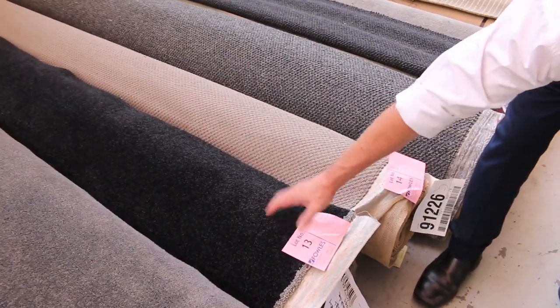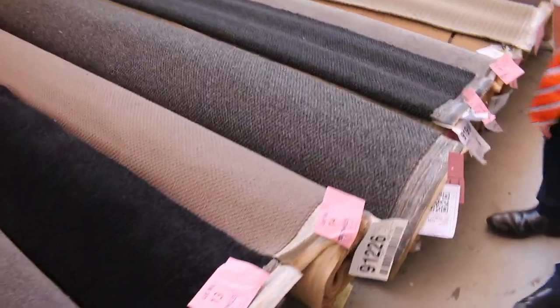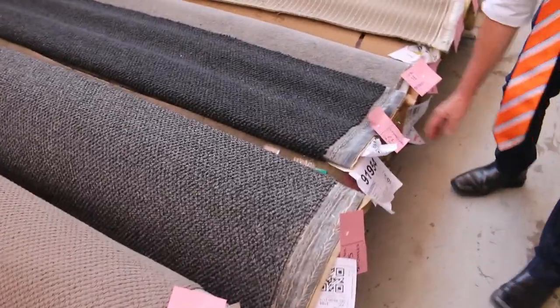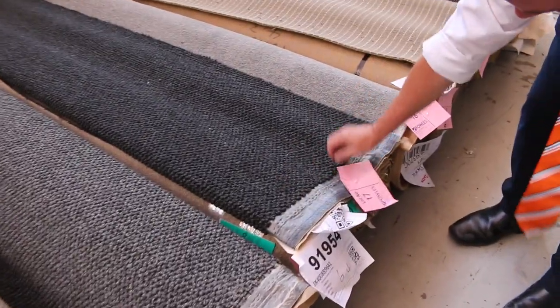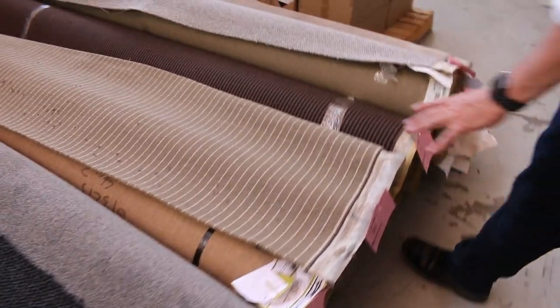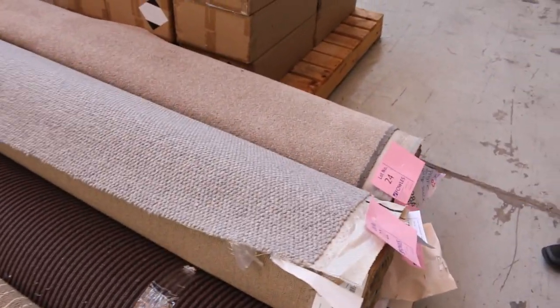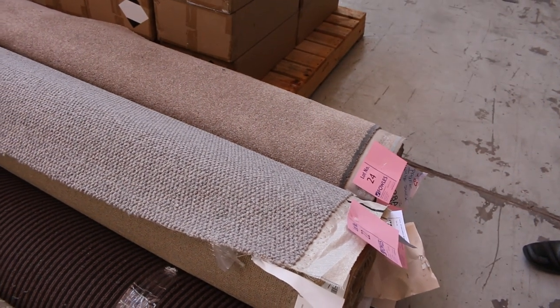Lot number 13 here is 5.1 metres long — that gives you a bit of an indication of the size. Some will be anywhere up to 8 or 9 metres. Lot number 16 and 17 are the same — one's 6.4, the other one's around about the same. All these nice roll-ins and off-cuts generally sell for around about 30 to 40 dollars a broad metre, saving well over a hundred bucks a metre, probably even more for some of those.